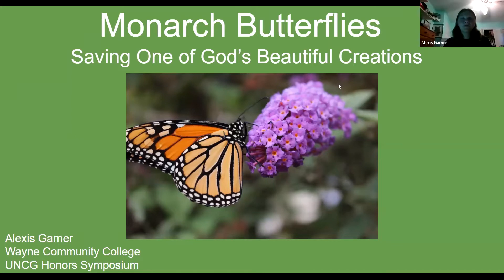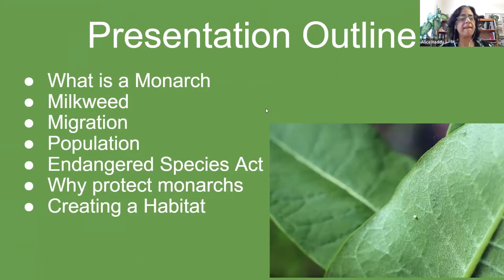My presentation is about the monarch butterflies. In my presentation I will be discussing what is a monarch, milkweed, migration, population, the Endangered Species Act, and why protect monarchs and creating a habitat.